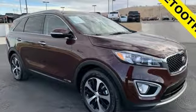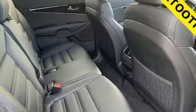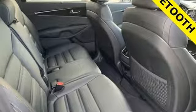Smart liftgate, hands-free liftgate, Apple CarPlay and Android Auto, and automatic transmission.